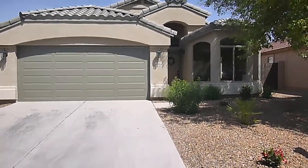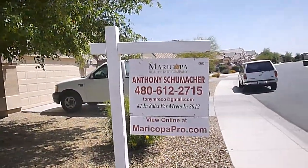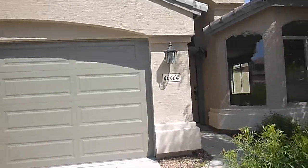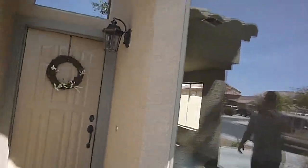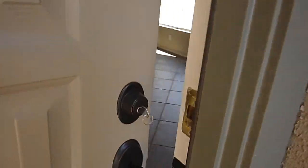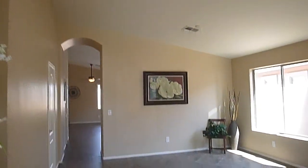Here we are — 40464 West Novak. This is a three-bedroom, two-bathroom house with mostly tile, diagonal laid throughout all the living areas, and vaulted ceilings.